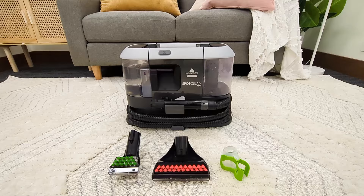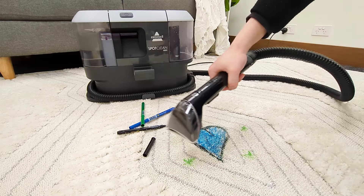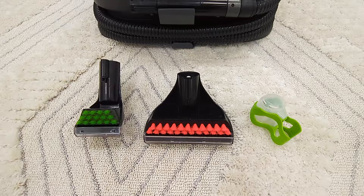Next is the SpotClean Max, our quietest SpotClean yet. It features the longest hose at 2.4 metres, a 2.4-litre tank capacity, a 360-watt motor, and takes out the guesswork by automatically mixing the water and formula for you. It also includes three attachments: the 3-inch tough stain tool, the 6-inch brush, and the Hydra-Rinse tool.